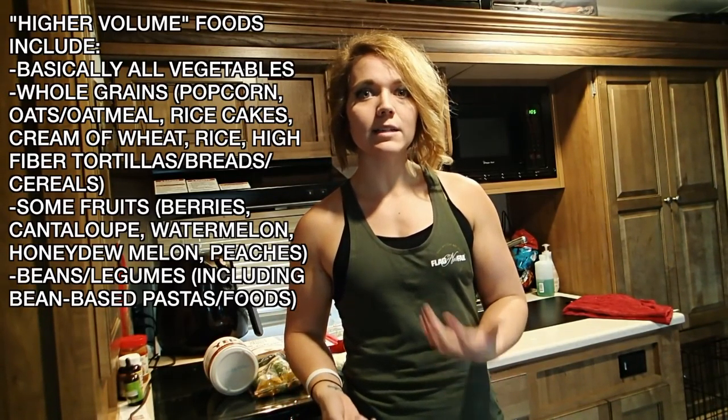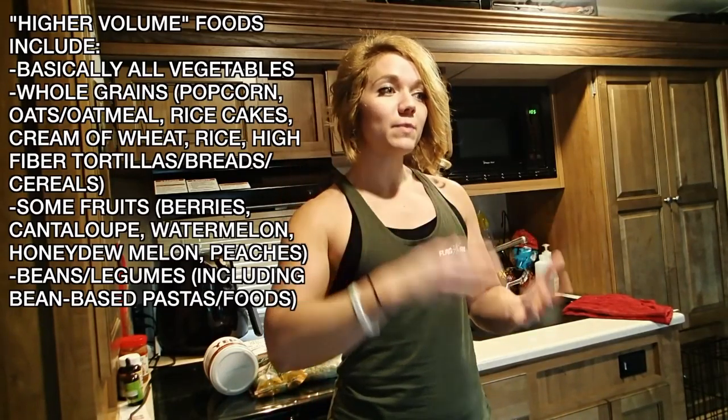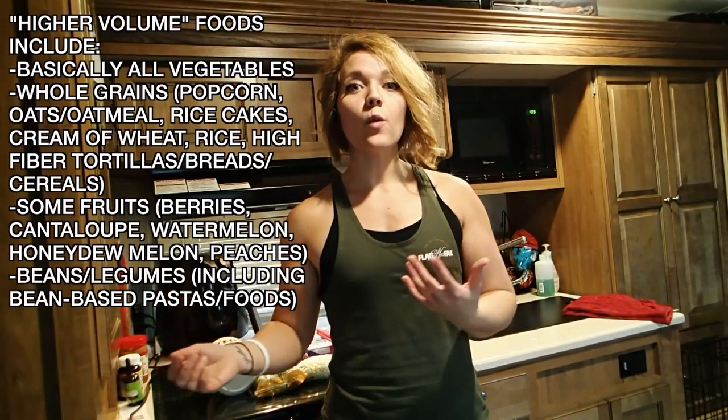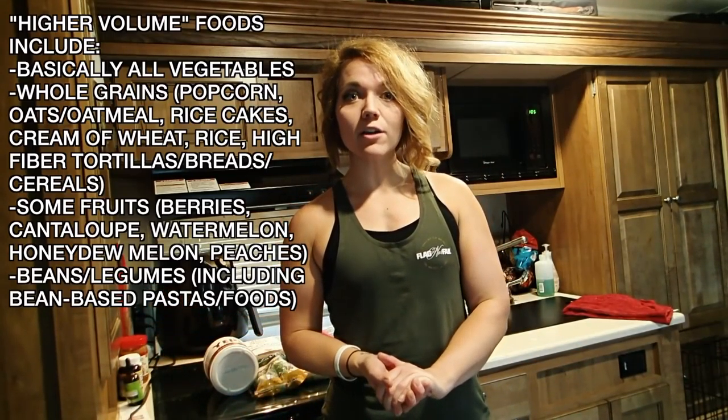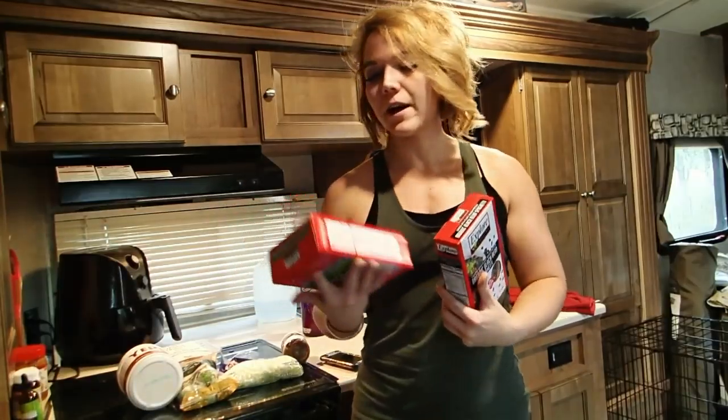Hunger is going to happen when you're dieting — it's not something you can avoid. If you're in a caloric deficit, if you're expending more calories than you're consuming, hunger is going to happen. But what I try to do is alleviate some of that hunger with higher volume foods like these.